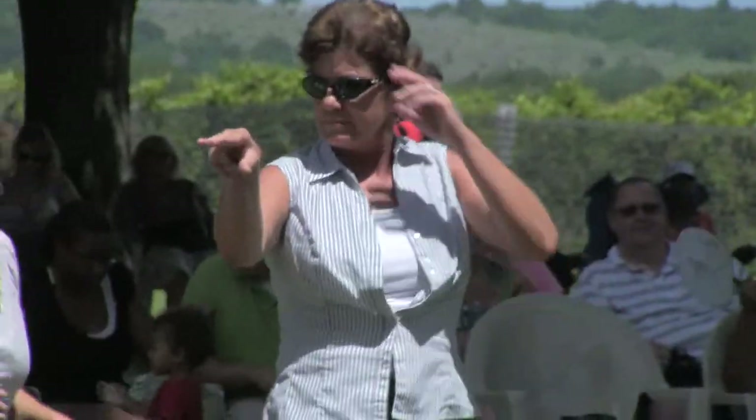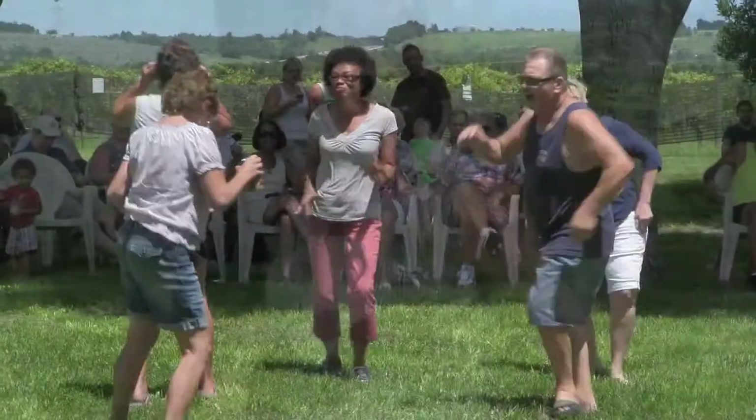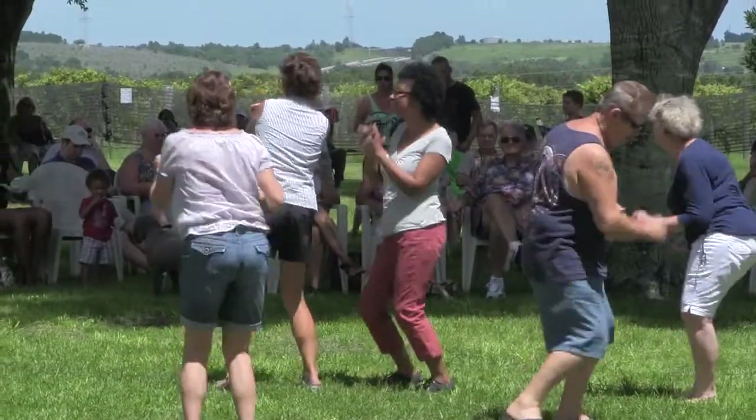So one of Central Florida's best-kept secrets and one of the pleasures in life you should not pass by is the Lake Ridge Winery in Claremont, Florida.